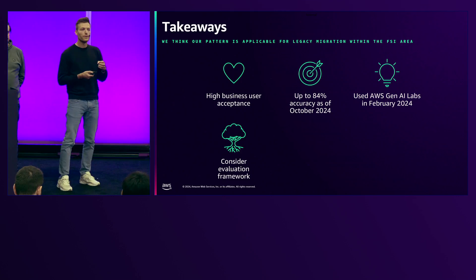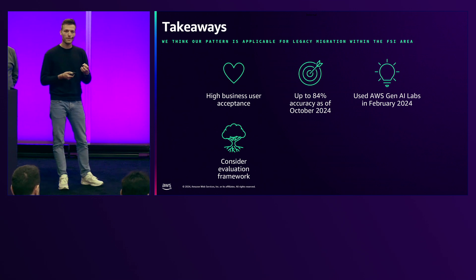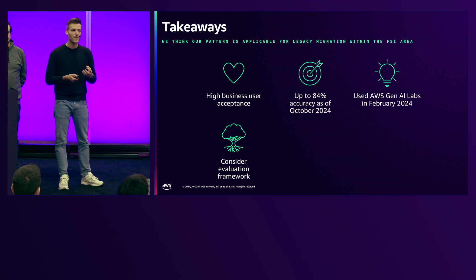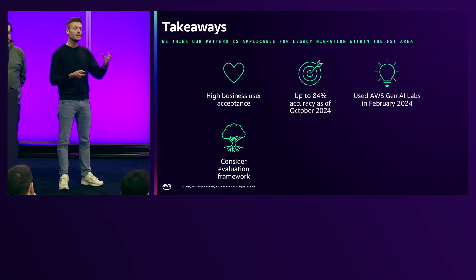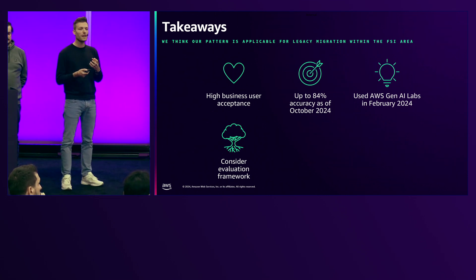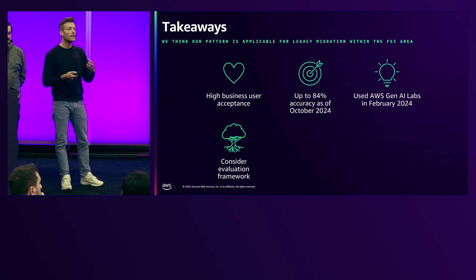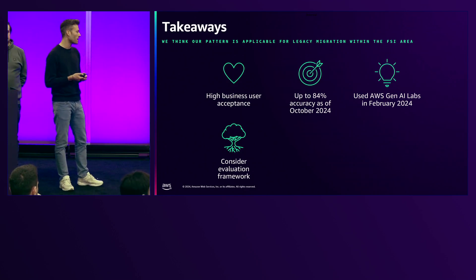What we also learned is that right at the beginning you should think about an evaluation framework. If you're dealing with LLMs, you're dealing with prompts, and you want to be very fast in adapting your prompt, seeing what result it produces, and testing it against your ground truth — in order to quickly see what outcomes you have when changing and improving your prompts to get better quality.